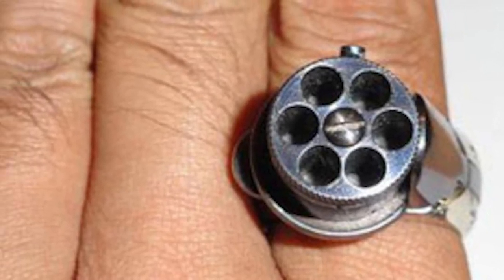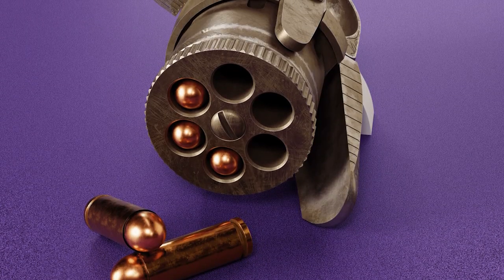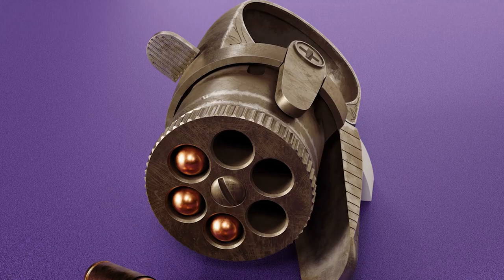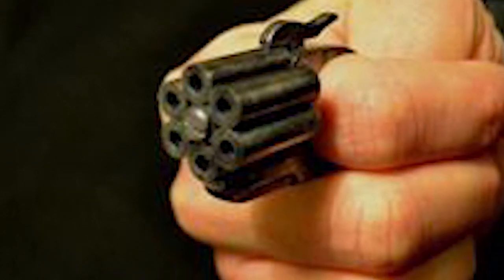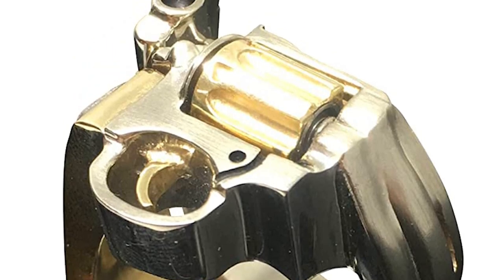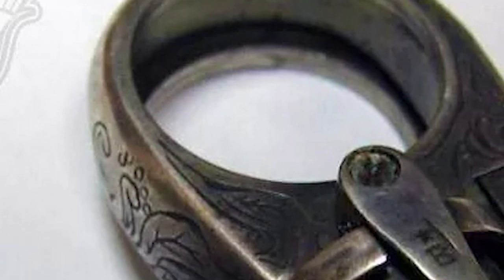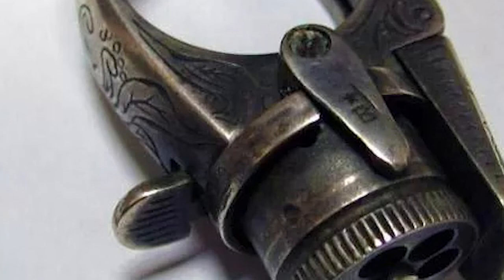Next, we have the ring revolvers, which were all the rage in the late 19th century. These firearms were renowned for their compact size and concealability, featuring a ring on the grip that the shooter would put their finger or thumb through to hold and fire the weapon. Among them, the Chicago Palm Pistol stands out. Patented in 1883 by inventor Charles Osborne, this pistol had a ring on the back of the grip that the shooter would place their index finger through. To fire the weapon, the shooter would press down on a lever located on the top of the barrel with their thumb.